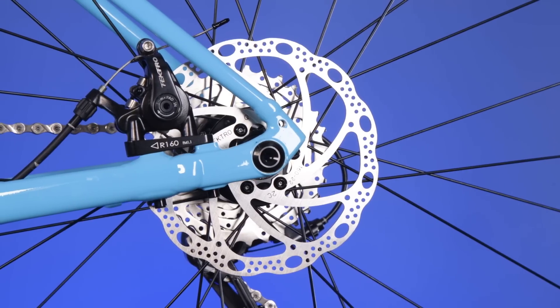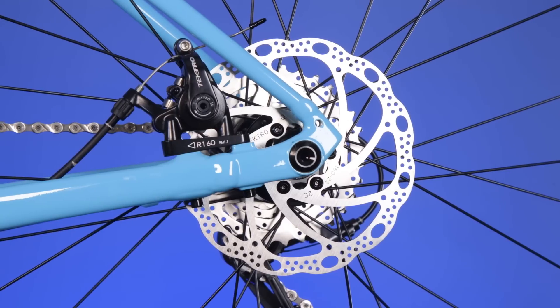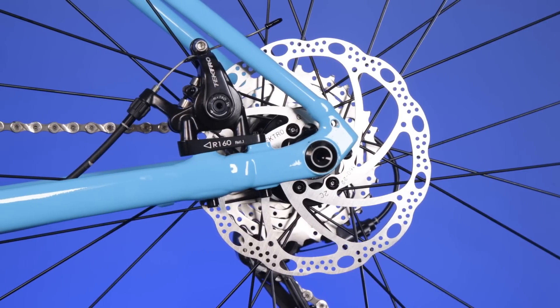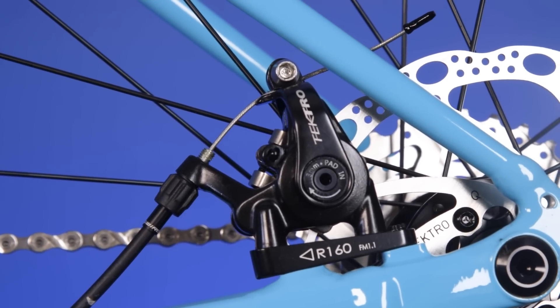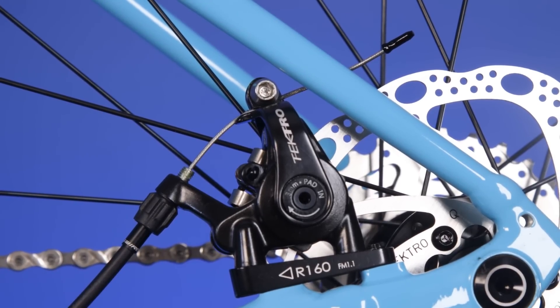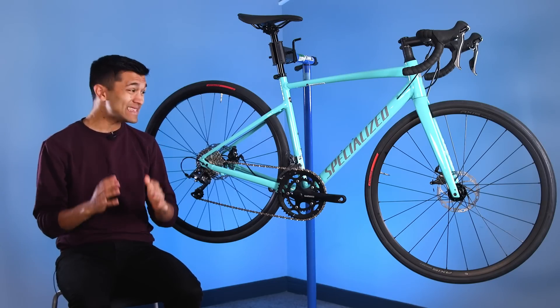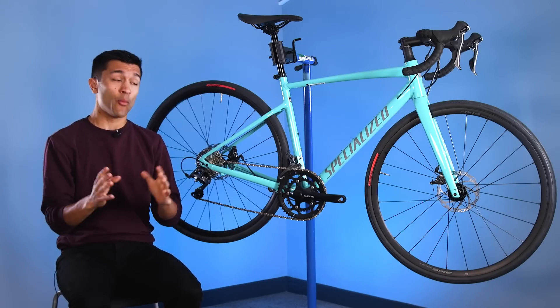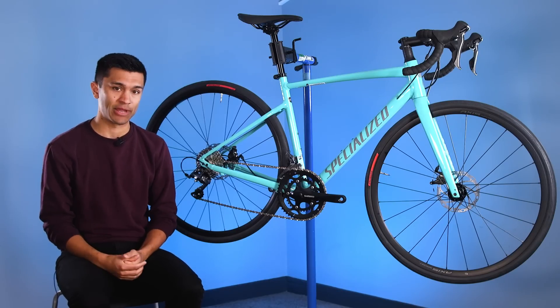The electro calipers found on the base-level Allez will likely leave a lot to be desired. It's not to say that the performance will be bad, but it's no secret that to get the best out of cable-actuated brakes, you need to stay on top of the maintenance to ensure the setup is always at its best. The step up to hydraulics on the Allez Sport is a welcome upgrade and will tick the boxes of riders who do want that feature on an entry-level road bike.